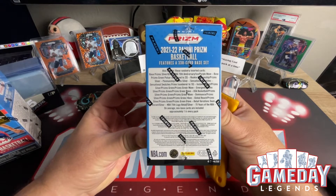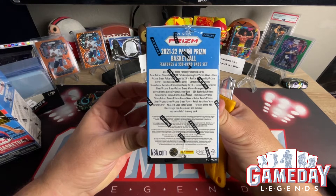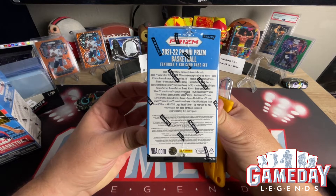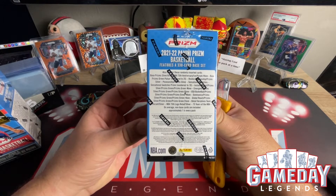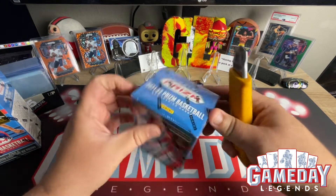You can get numbered cards, purple prisms, purple pulsars, green pulsars, swatches, patches, autos. There's a lot of stuff to chase in this, which is exciting because I don't understand why they didn't do that with the football.